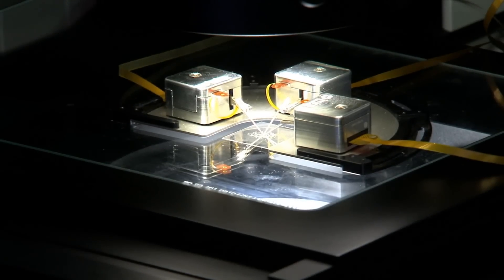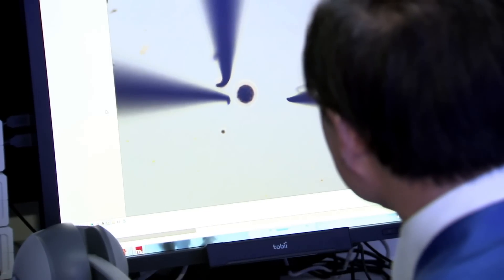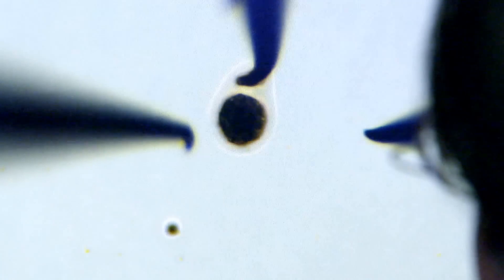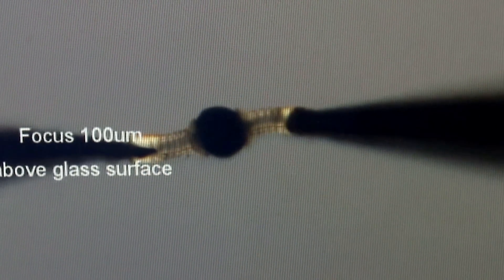Shrinking technology is allowing scientists to make robotic tools too small to see with the naked eye. These are less than half the width of a human hair and dexterous enough to move a microscopic ball. It could one day be possible to operate on individual cells at the earliest stage of disease.